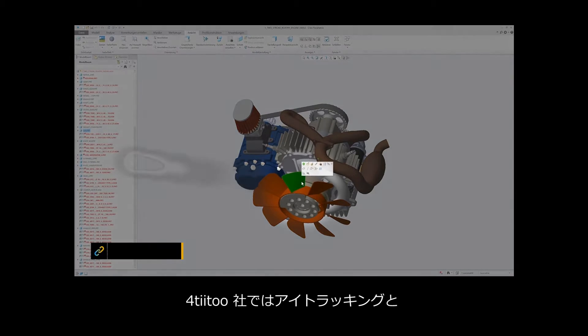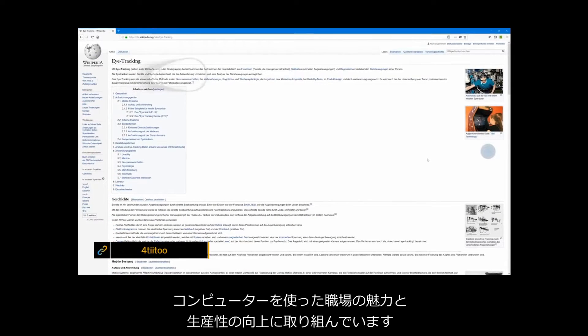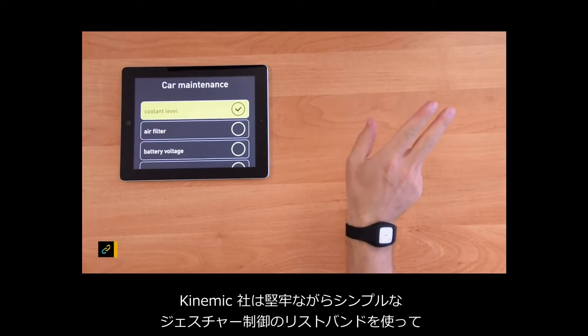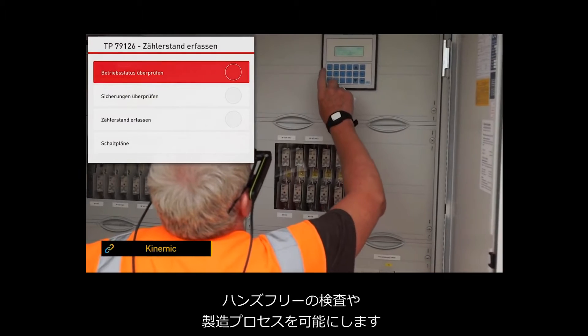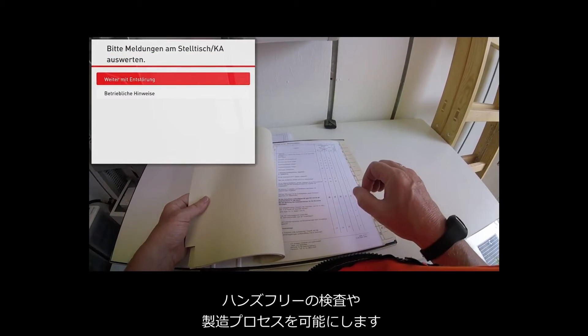42's combination of eye-tracking and artificial intelligence helps to increase productivity and the appeal of computer workplaces by controlling applications. Kinemic offers a robust yet simple wristband for gesture control, which is used to allow for hands-free tasks in the inspection or manufacturing processes.